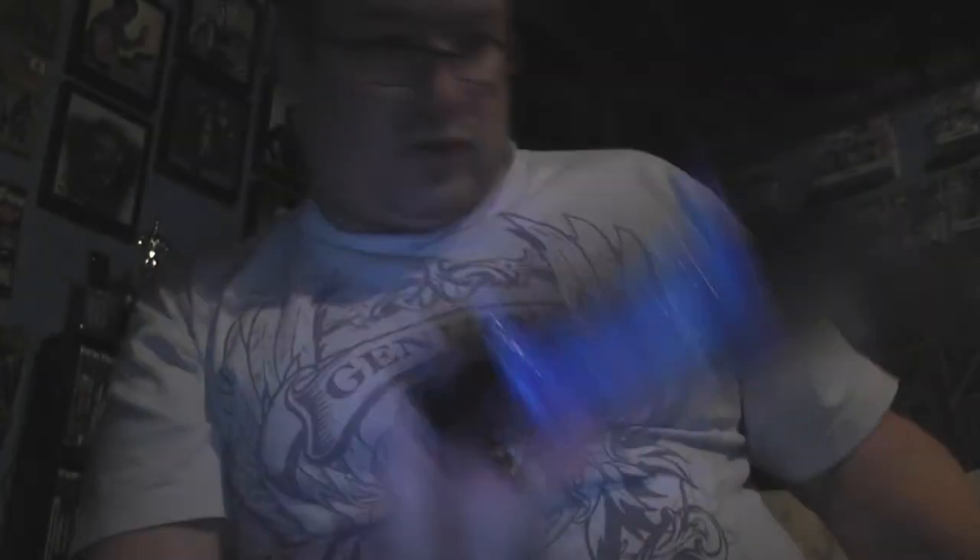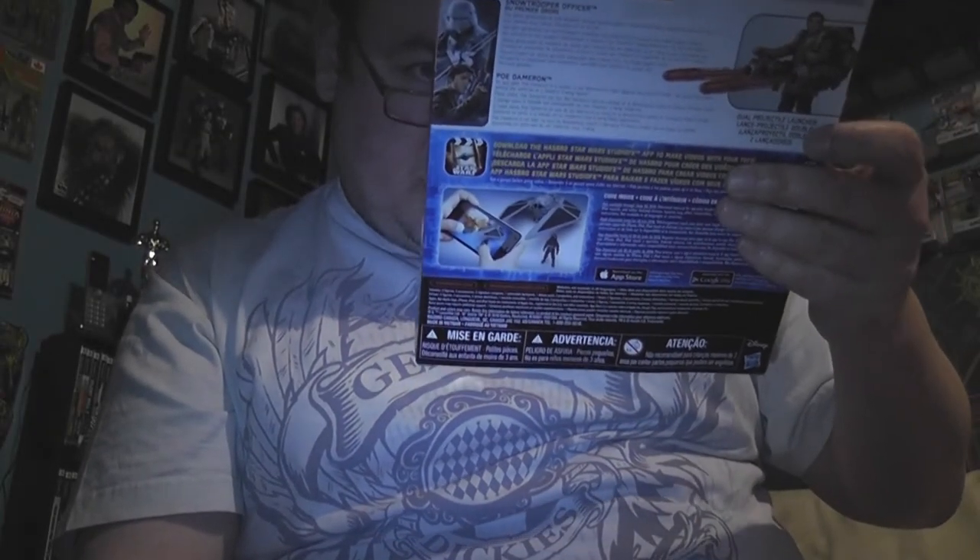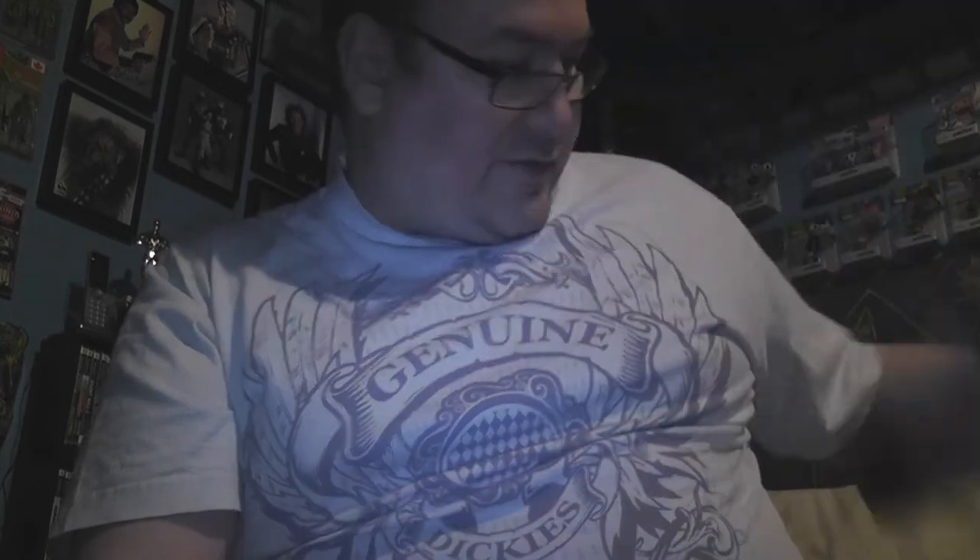Then there's this one — I don't recall ever seeing this one. This is First Order Snow Trooper Officer and Poe Dameron. Poe's all done up like he's got a suit on and everything.